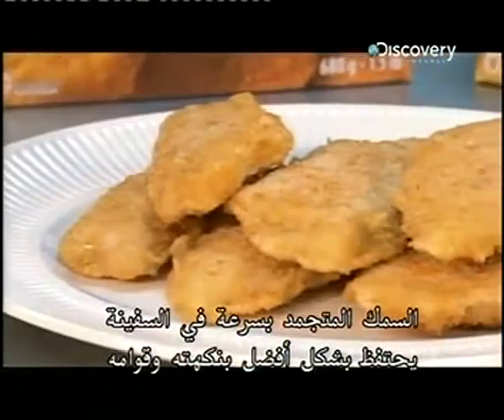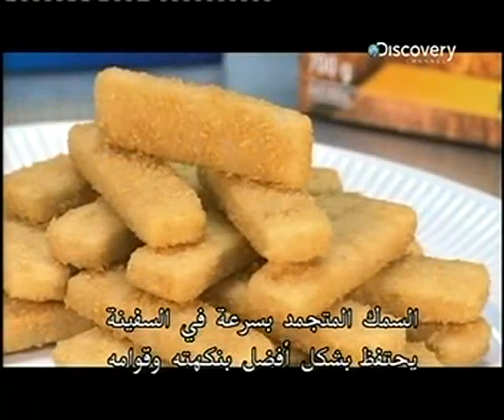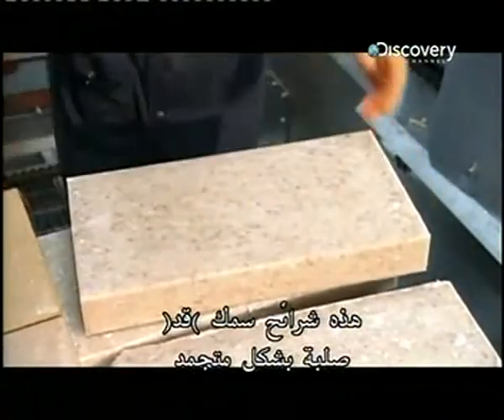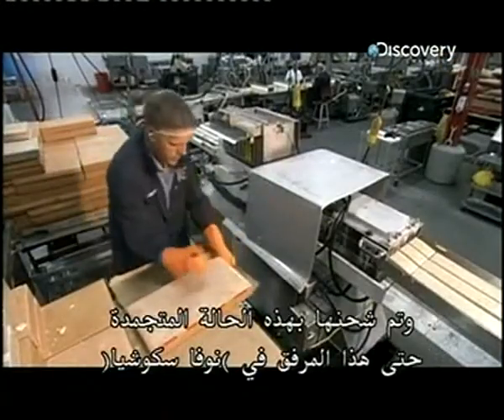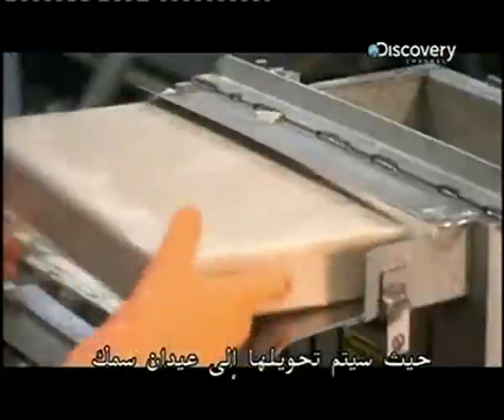Fish that's rapidly frozen right on the ship better retains its flavour and texture. This is minced cod frozen solid. It underwent quick freezing in China and was shipped in this frozen state all the way to this Nova Scotia facility, where it will be turned into fish sticks.